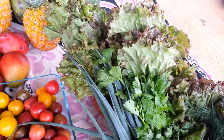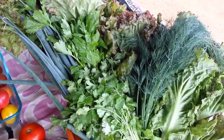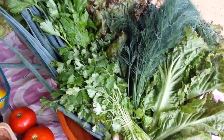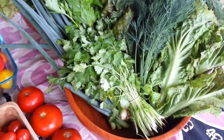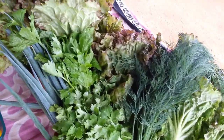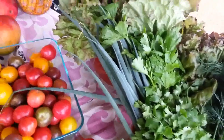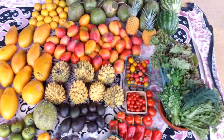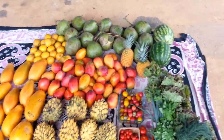We've got a lot of greens growing in the garden, but I wanted to give them a break since they're still pretty young. So I got some greens from the market: lettuce, cilantro, green onion, dill, and celery. That's my haul for this week.